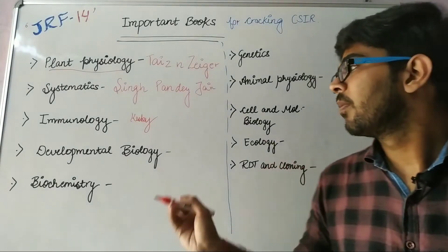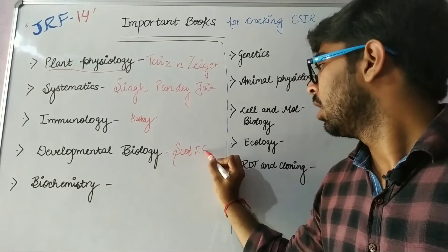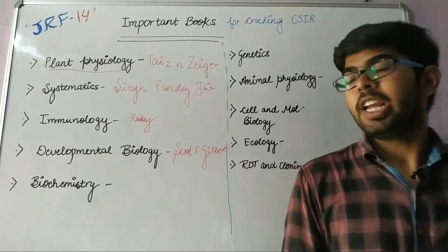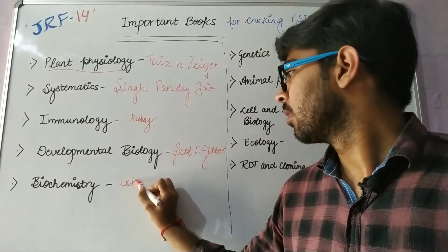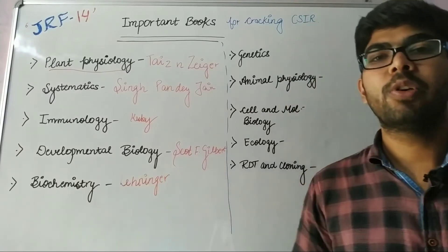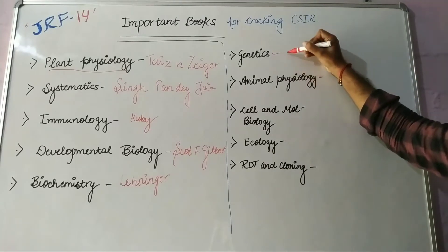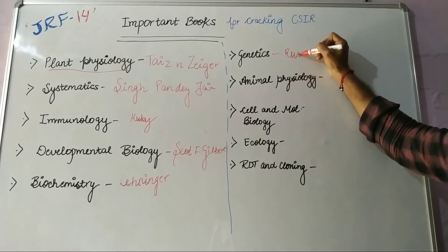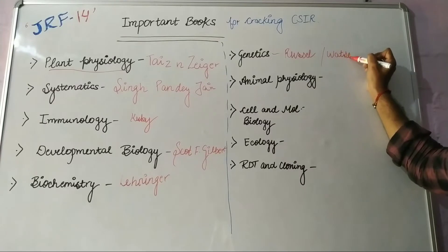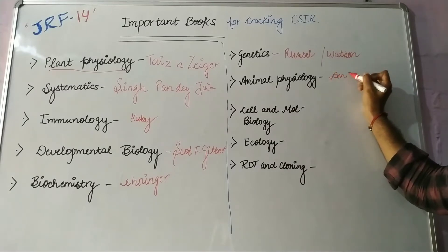For Developmental Biology, we should read Scott F. Gilbert. For Biochemistry, the Lehninger book is important. For Genetics, we can read Russell or Watson. For Animal Physiology, Anderson.